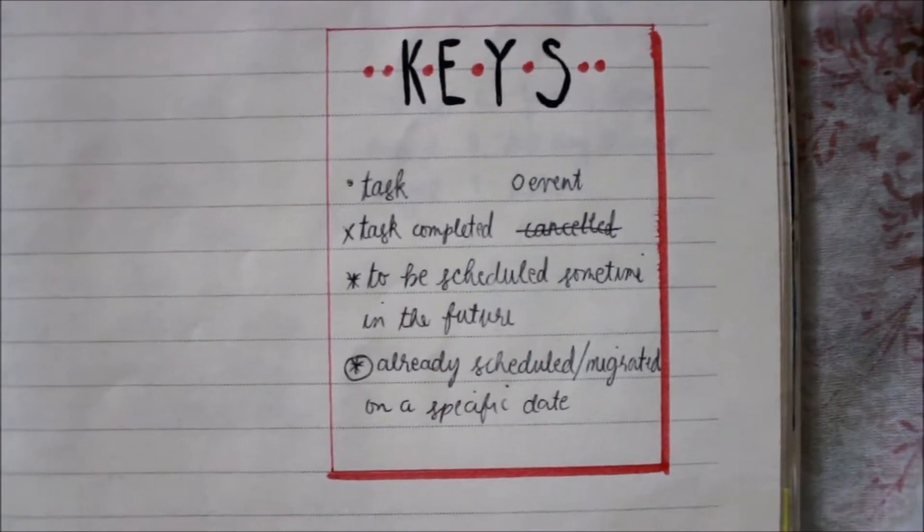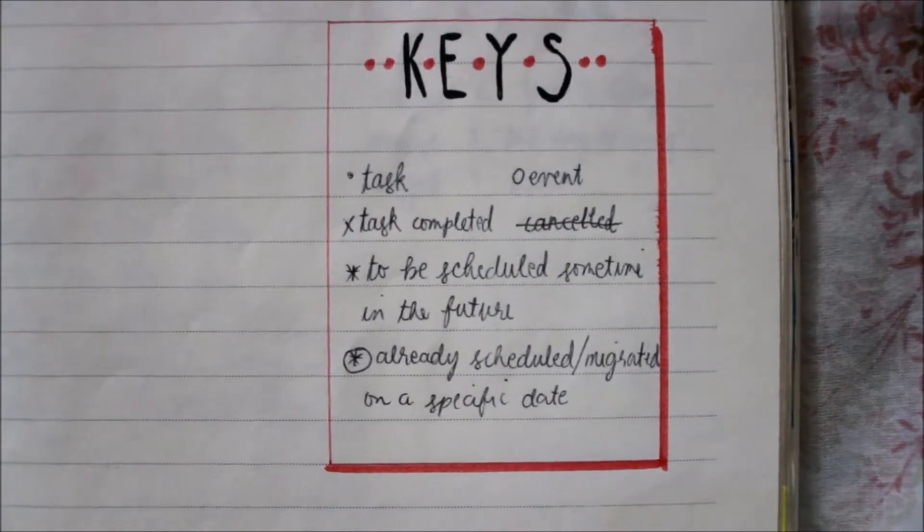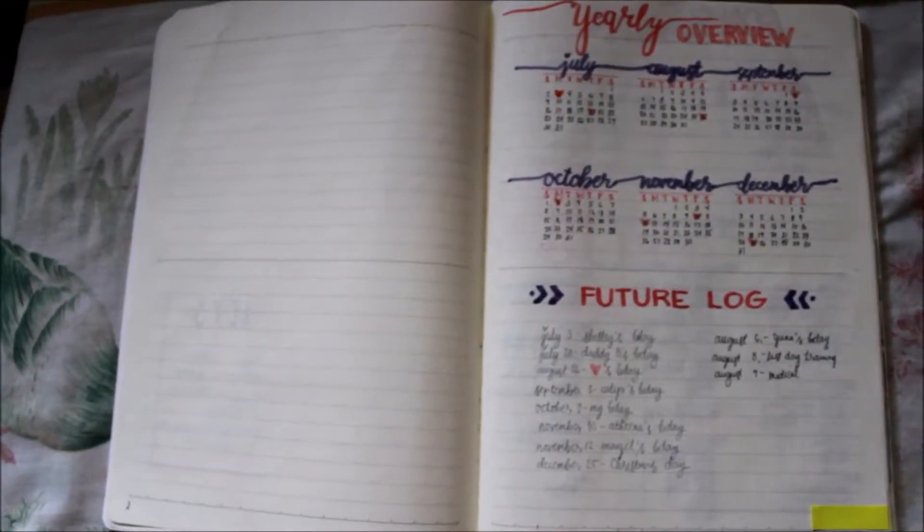And my keys. So for my keys, I have a dot for task, a circle for events, an X for task completed, a strikethrough for canceled, and an arrow for things to be scheduled sometime in the future — I'll look at the arrow once it's already scheduled on a specific date.